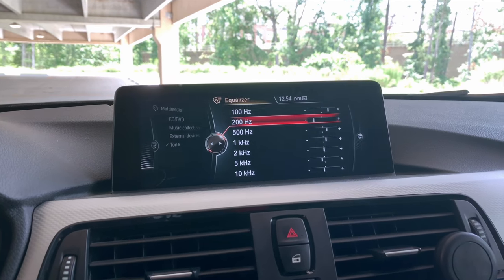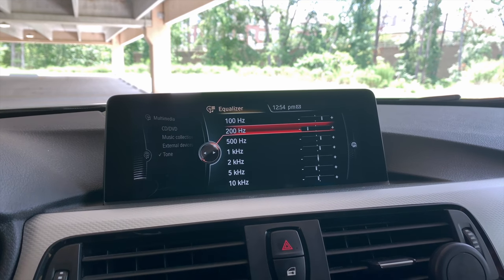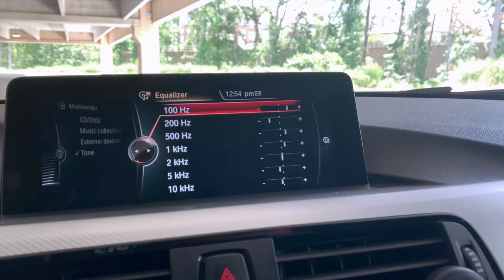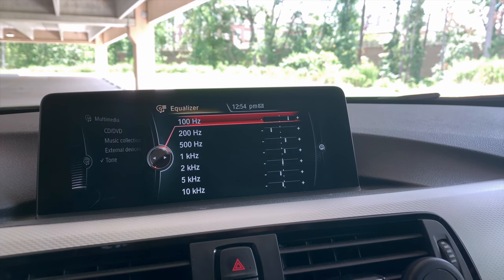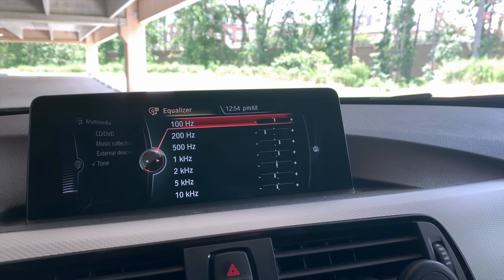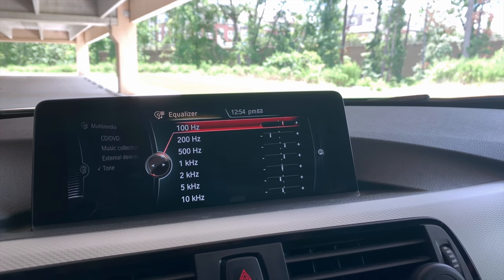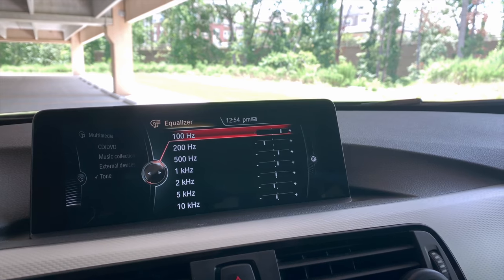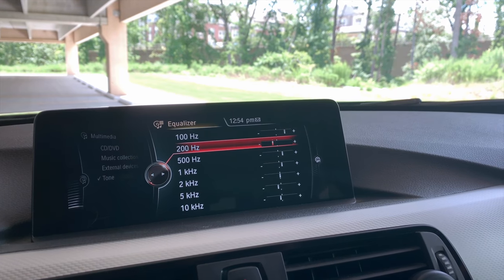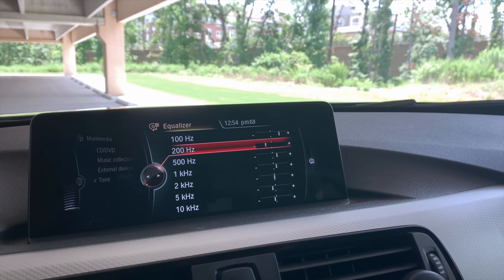In the equalizer settings, we have 100 Hz, 200 Hz, 500 Hz, and so on. I'm going to click on each and go back to the center line to show you how many clicks over I have for each setting. Starting with 100 Hz: that's 6 clicks positive. For 200 Hz: that's also 6 clicks — but this one goes back, so 6 negative.